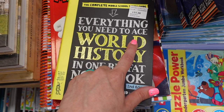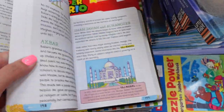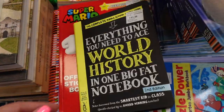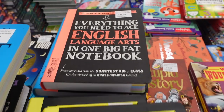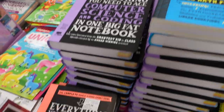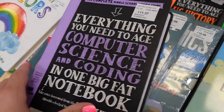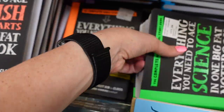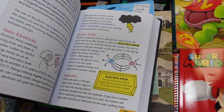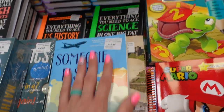They have these 'Everything You Need to Ace' big fat notebook series for $11.36 — world history, English, math, computer science and coding, US history, and science. These are more appealing to look at than a textbook, so they could be good for kids going back to school.